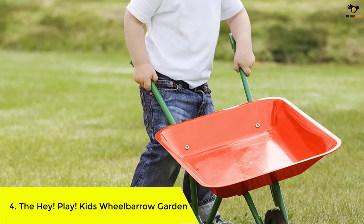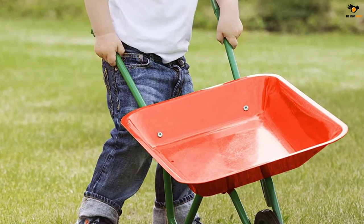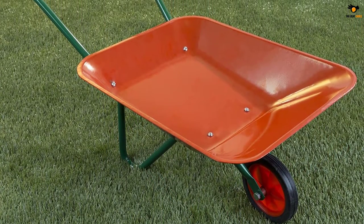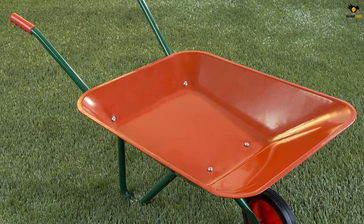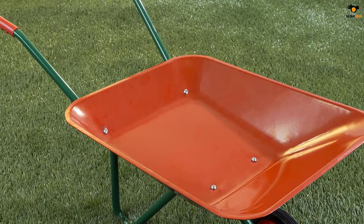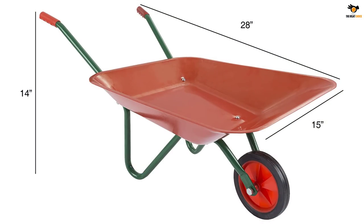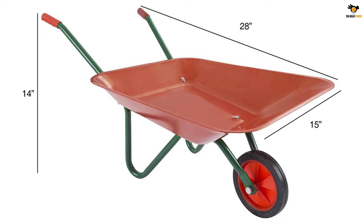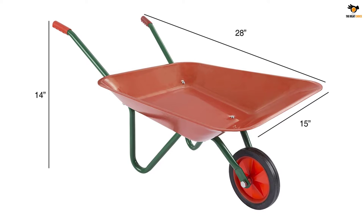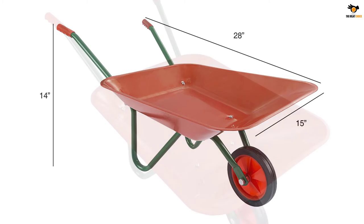Number 4: the Hey Play Kids Wheelbarrow Garden. Hey Play is a brand that focuses on kids toys that are fun to play with and helpful for your kids' cognitive development. The Hey Play kids wheelbarrow is a simple garden accessory that your kid will absolutely adore. It has a realistic design so it appears almost like an actual wheelbarrow, and Hey Play chose a tomato red color to make it even more appealing to a younger audience.